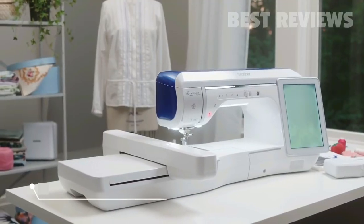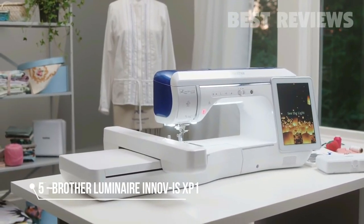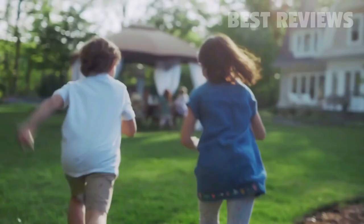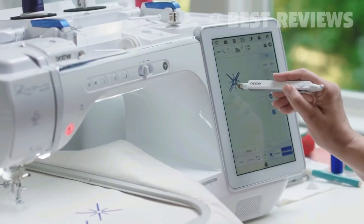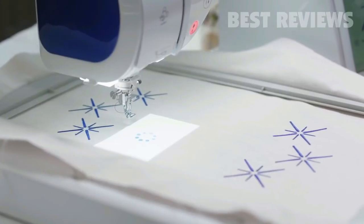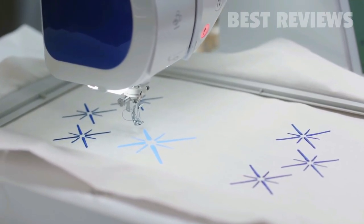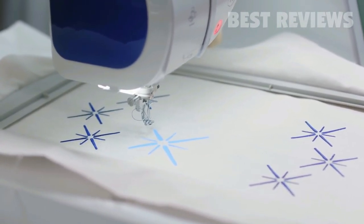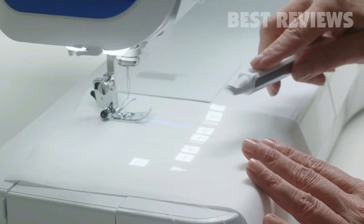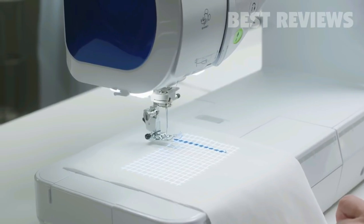The Brother Luminaire Inovus XP1. Filled with brilliant new technology that's simply light years ahead. Featuring Stitch Vision technology — a revolutionary new system for virtually perfect stitch positioning and more precise previews, from an intelligent projection of light that lets you preview, audition, and edit designs and stitches directly on your fabric.